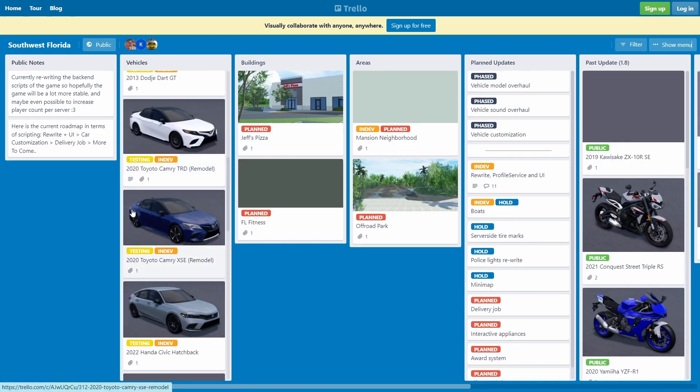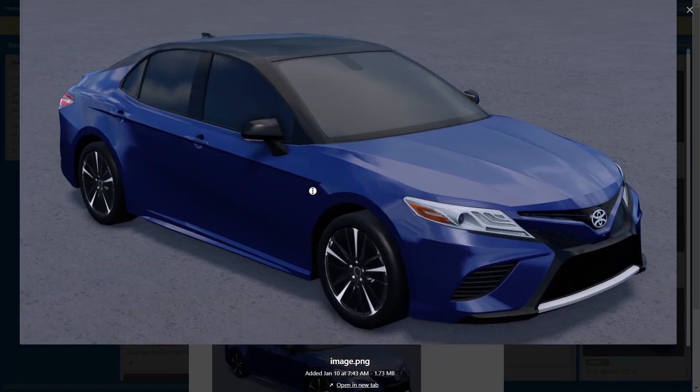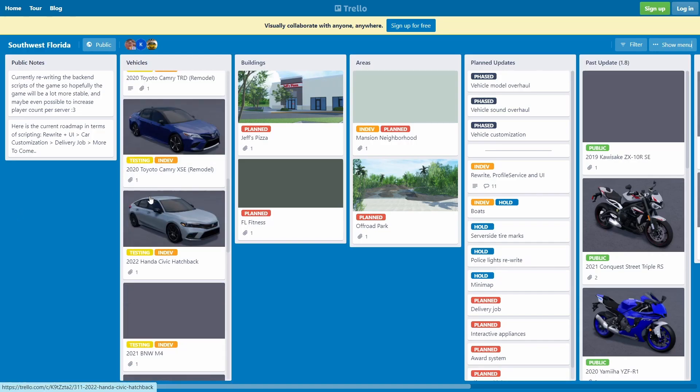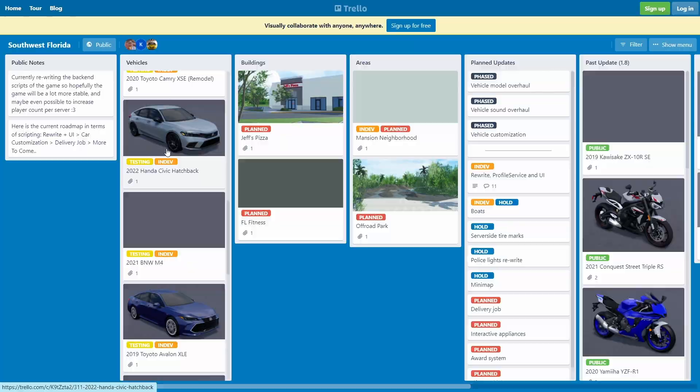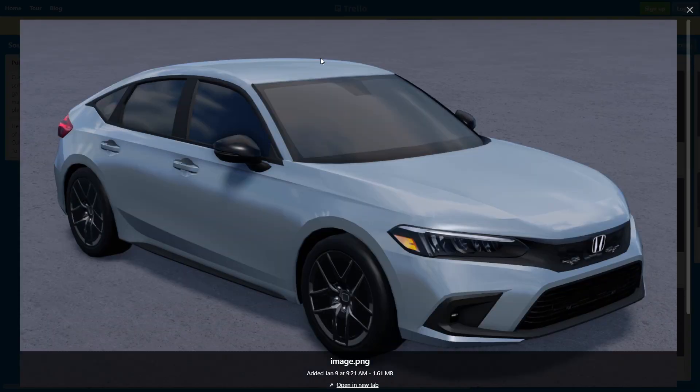We also got the 2020 Toyota Camry XSE remodel — another really fire car, no cap. This thing actually looks pretty nice, I might be driving it around. It has 3D headlights, better rims and everything — it actually looks way better than before. I think a lot of new players will really appreciate this. It might not affect long-time players as much, but it'll make new players more interested in the game, which is really nice.